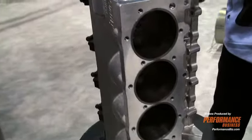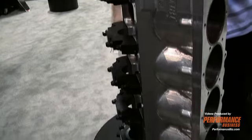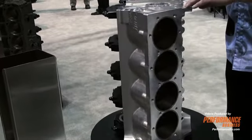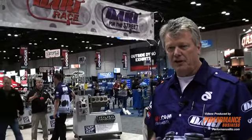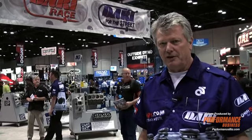We make them for big block Chevrolet, small block Chevrolet, small block Ford, or pretty much anything you can dream up. It offers ultimate flexibility in terms of head bolt patterns, cam location, and lifter location. In addition, it offers the stability and strength that you would associate with an iron block, with the weight of an aluminum block.